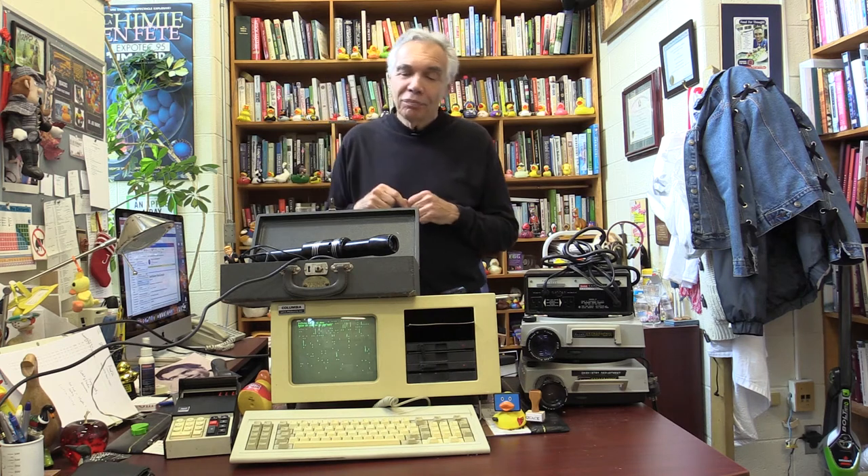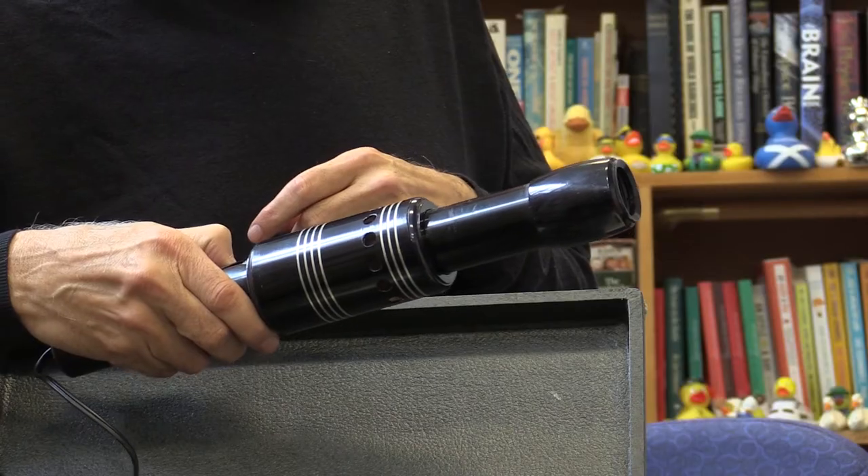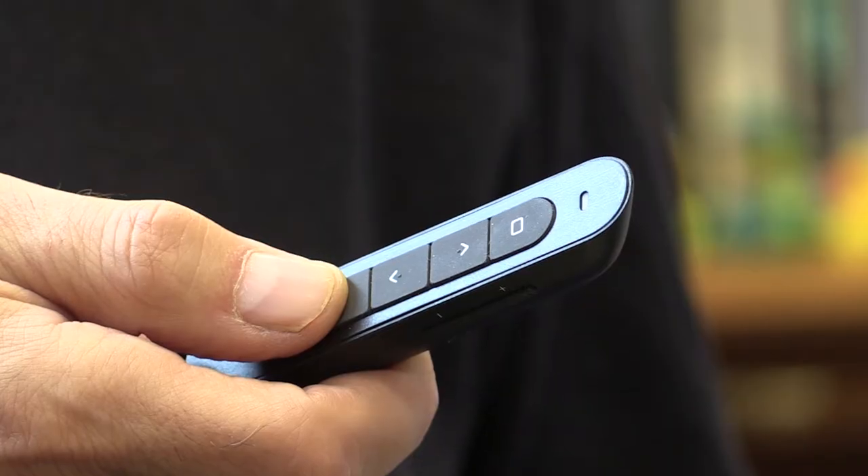What is this? It's a pointer. This is what we used to point to the screen when we were showing slides or after we had written on the blackboard. Quite an elaborate contraption. Today, of course, we use a pocket laser that looks like this.